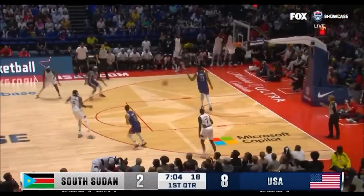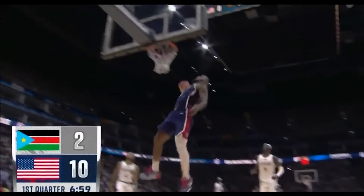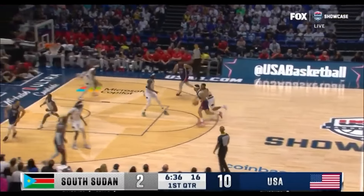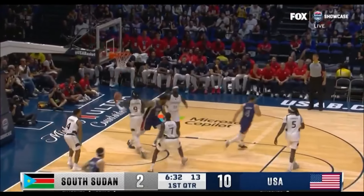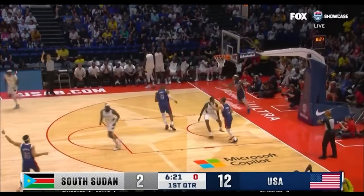Quick trigger from Cole and a long rebound — Holiday gets a quick outlet feed for LeBron. Too easy. Six of the United States' ten points belong to James; he's already got three boards as well. We're seeing a lot of quick movement up the floor. South Sudan is one for six. Booker floats it, he taps it in — how about that? He can get it going.